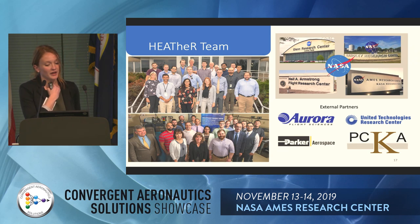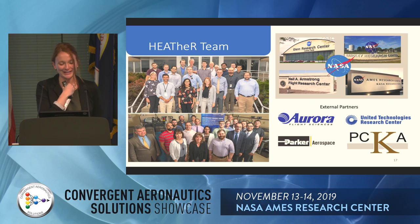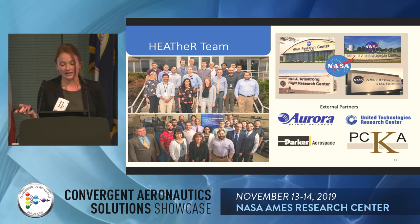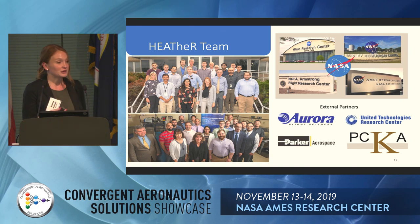The Heather team is spread across all the different aero centers — Glenn, Langley, Armstrong, and Ames. We also have a lot of external partners: Aurora Flight Sciences, UTRC, Parker Aerospace, and PC Kraus. We've been working with them on the development of both the hardware and the aircraft conceptual modeling tools.